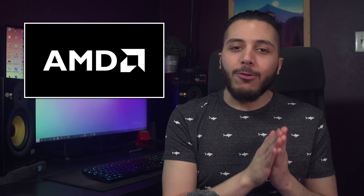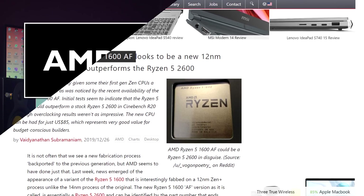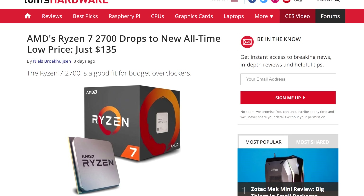Also in AMD news, did you notice how cheap the older parts are becoming? There's already the elusive R5 1600 at $85, but now Newegg is selling the 8-core Ryzen 7 2700 for $135. Sure, it's not as fast in gaming compared to the R5 3600, but it's damn close at $65 less, and it can hold its own in productivity. If you wanted to build a budget system, this one is a killer deal.